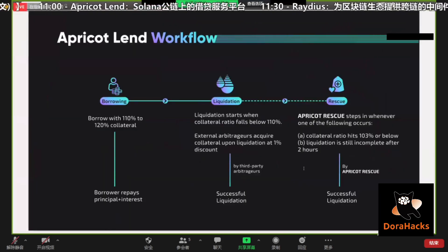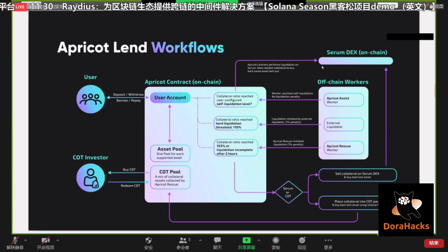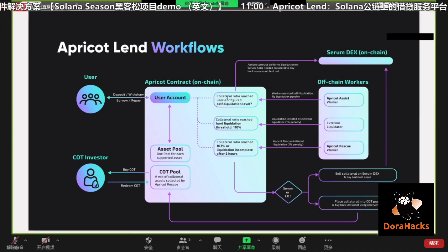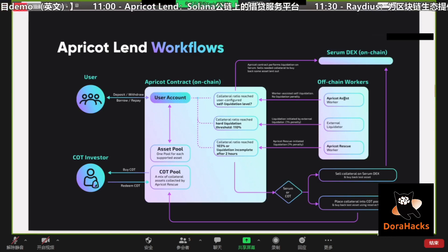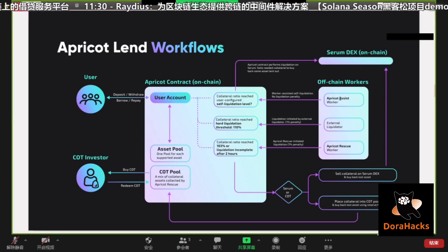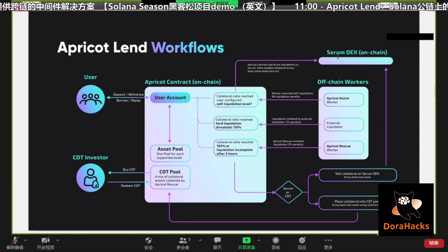Here we're showing the primary workflows on Apricot Lend. On the left-hand side, users can do simple things: deposit, withdraw, borrow, repay. On the right-hand side, we have a three-step liquidation process. First, Apricot Assist — the user can configure a self-liquidation level, say when his collateral ratio reaches 112%. Apricot Assist constantly monitors the user's collateral ratio, and if it reaches that pre-configured 112%, this off-chain worker sends a trigger to the contract to perform self-liquidation, taking part of the user's collateral and liquidating it on Serum in accordance with user's configuration.